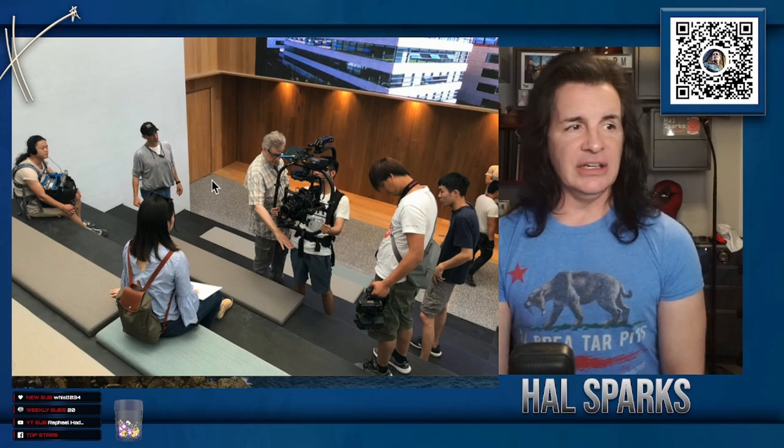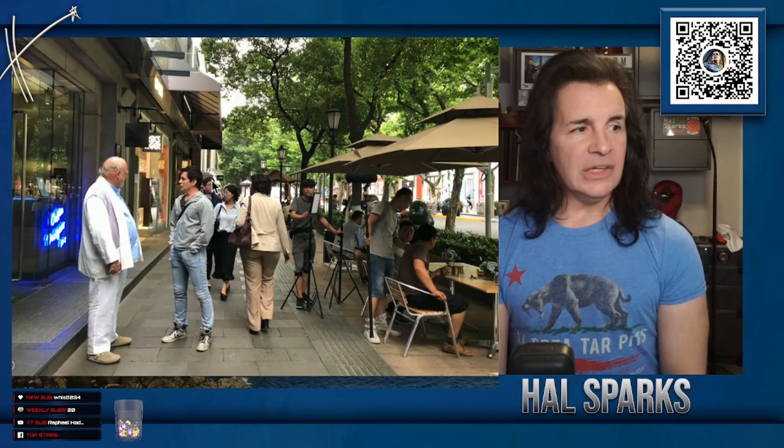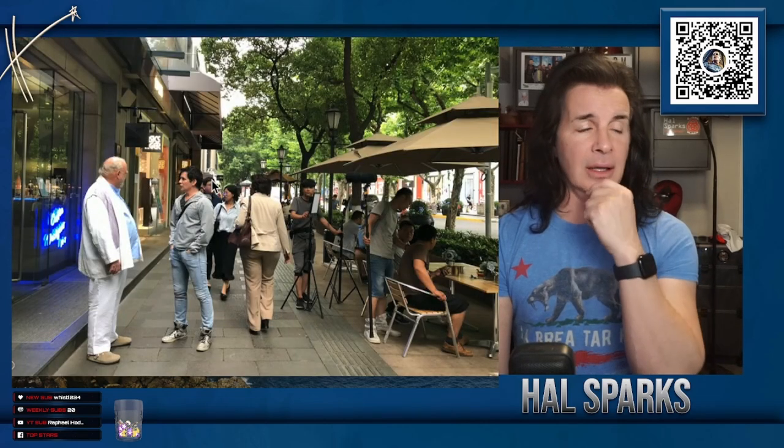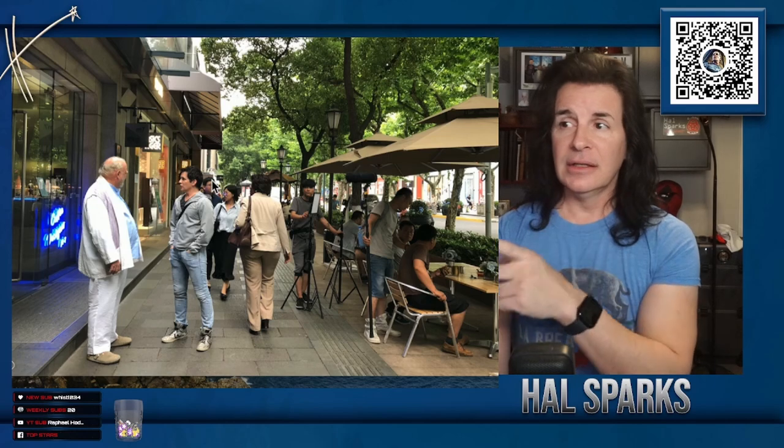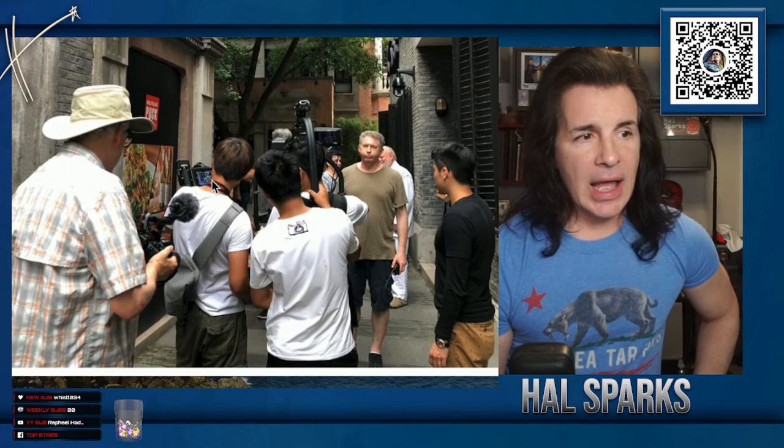That's them setting up the shot — there we are talking, looking at all this. This is the area that he invested in and built up. This is very touristy again, an area where everybody wants to go. However, Shanghai — let me look this up. What's the population of Shanghai right now? 24 million people in Shanghai.